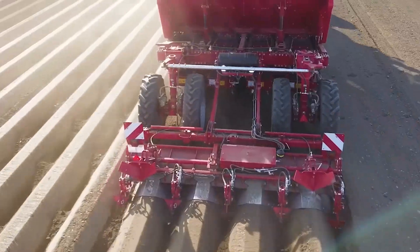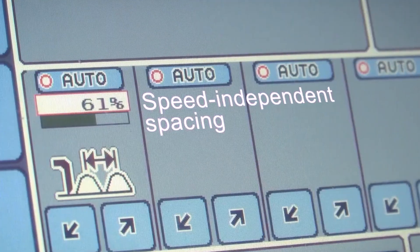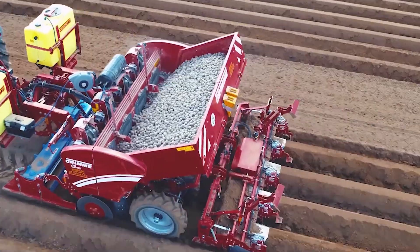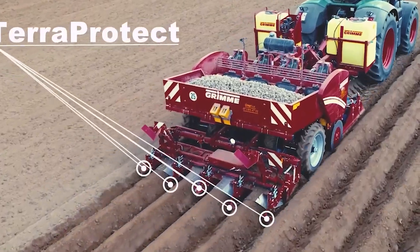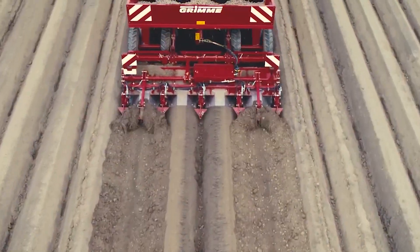Double bunkers increase capacity while the adjustable axles ensure stability on slopes. User-friendly digital controls along with a camera monitoring system maximize productivity. A premium solution for delicate vegetable harvesting.